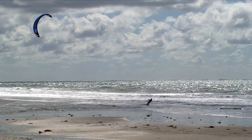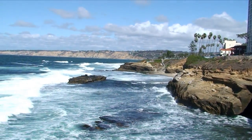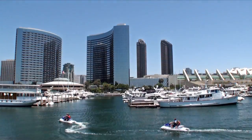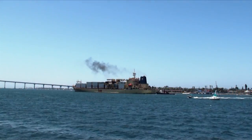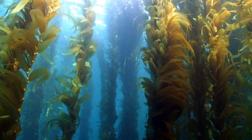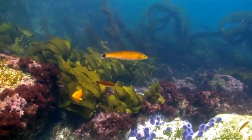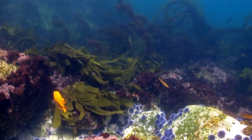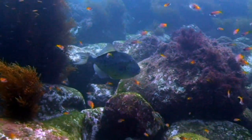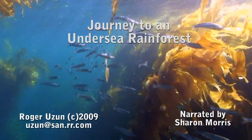Every year, millions enjoy Southern California's bright sandy beaches and colourful coastline. Yet few realise that just offshore from some of the busiest ports in the modern world lies a forest in the sea — an amber glade that's home to a wealth of creatures, both strange and wonderful. Where cold deep water currents meet warmer surface waters, resulting in an explosion of life: a world we explore today on our journey to an undersea rainforest.